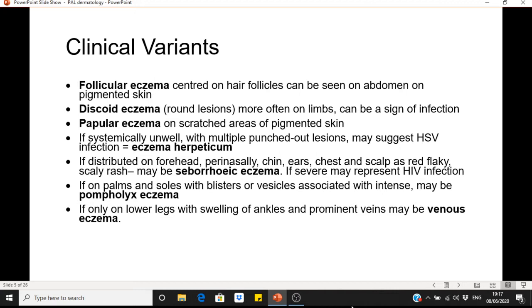Eczema herpeticum is particularly important to note — if patients are systemically very unwell and have multiple punched-out lesions or vesicles, that may suggest herpes simplex infection and they need urgent referral to dermatology. If the rash is distributed on the forehead, perinasally, chin, ears, chest, or the scalp is very flaky, it may be seborrhoeic eczema, associated with HIV and Parkinson's disease. Pompholyx eczema is localised to the palms and soles with blisters or vesicles. Venous eczema is localised to the lower legs with ankle swelling and prominent veins.